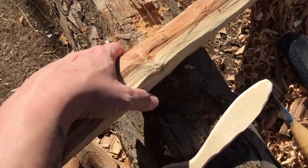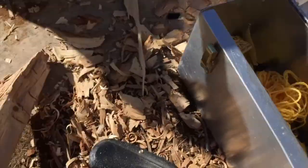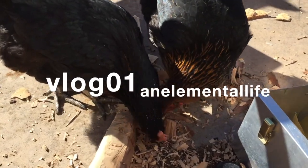The apple wood was cut down because it had some bugs, but most of it seems to be pretty okay. The chickens helped me out eating some of the bugs.